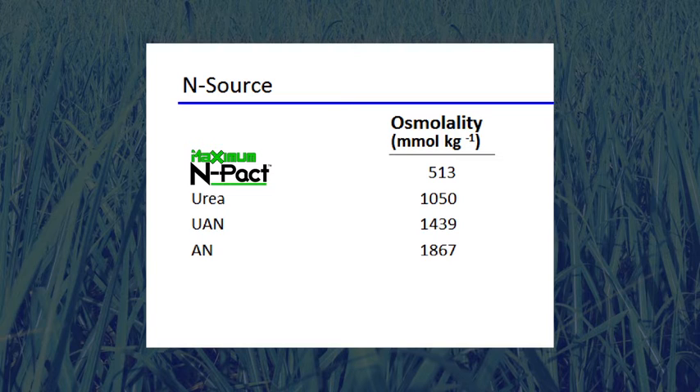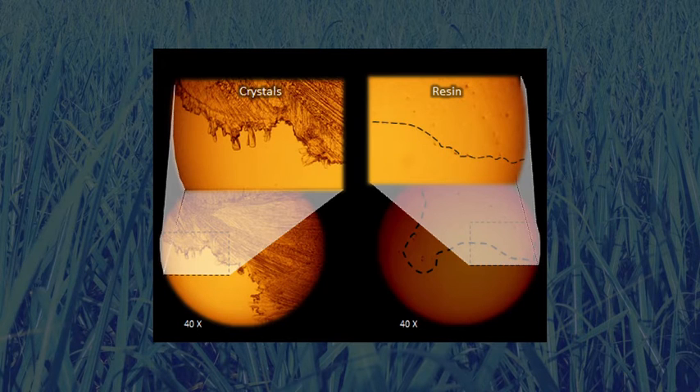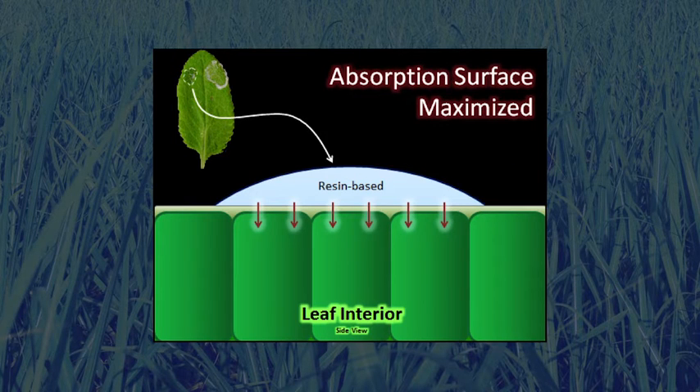Here's how osmolality readings relate to phytotoxicity and how Maximum Impact differs from other sources of nitrogen. Maximum Impact is almost three times safer than UAN due to a much lower phytotoxicity or burn potential. Salt-based nitrogen formulations such as UAN and urea typically form a crystalline deposit on a leaf surface after foliar application, whereas Maximum Impact applications form a resinous deposit which increases the area of coverage on the leaf. As crystals form, the surface area they cover becomes more concentrated, reducing the amount of nutrient that can effectively penetrate the leaf surface.